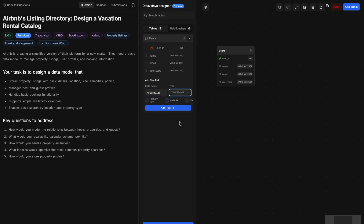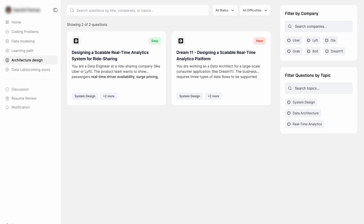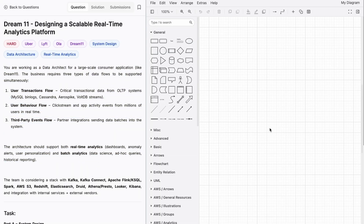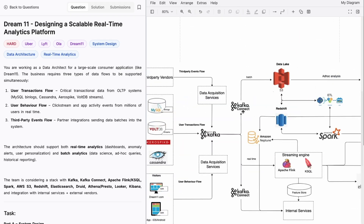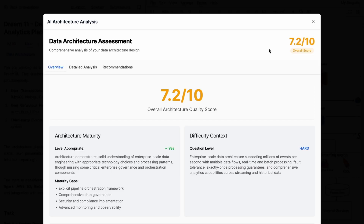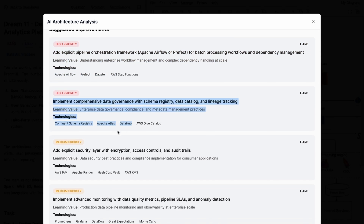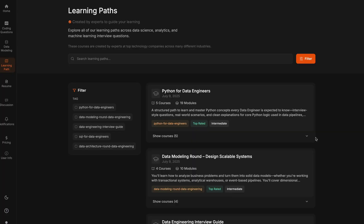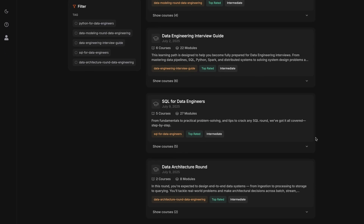For data modeling, you get scenarios and build your schemas right there — creating facts, dimensions, and connecting them. For system design, it integrates with tools like draw.io so you can architect your own solution. Then an AI evaluator reviews your submission and gives instant feedback on what you did well and what you can improve — like a personal 24/7 mock interviewer. They've also structured everything into interview paths with technical guides and curated practice questions. Check the link in the description for the DataVidya platform.